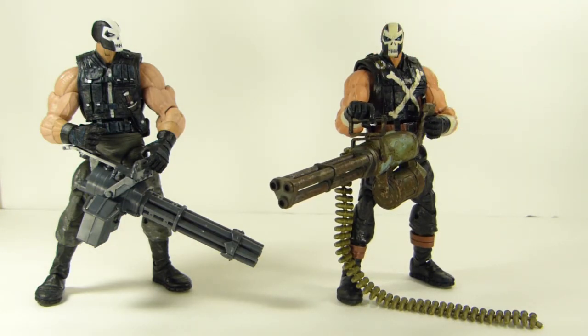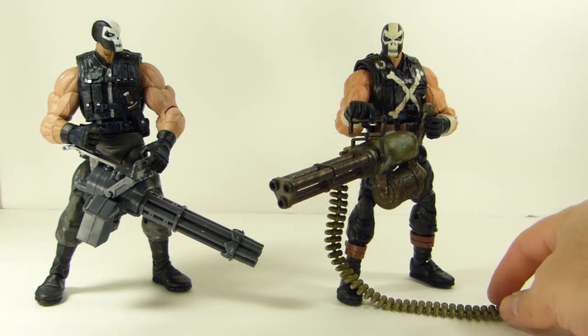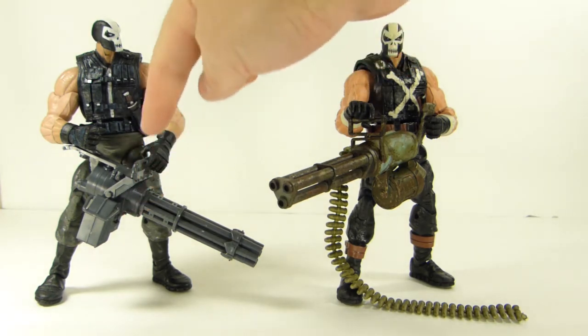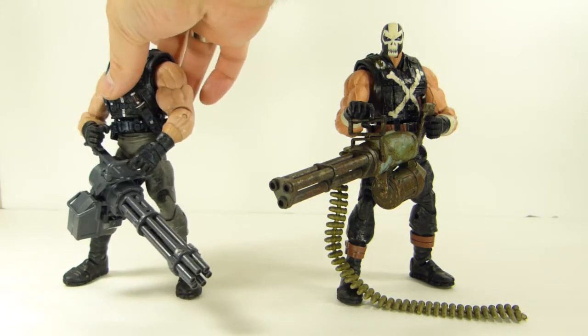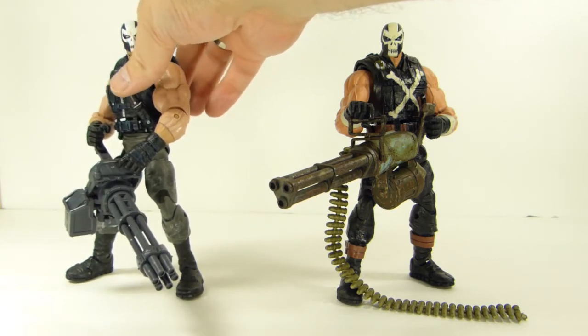One nice thing is that this is a pretty lightweight kit so the figure doesn't want to topple over nearly as badly as with the weapon from my 3A figure. That 3A chain gun is a much heavier gun with awesome paint on it, but once I paint the model kit version it's going to look just as badass. The main thing that makes the 3A gun look more intimidating is the ammo belt hanging off the side, whereas this one has an ammo can — but it has more barrels. I think they're both pretty badass.